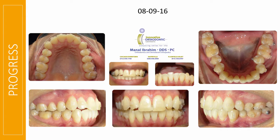She comes in and we have these progress records, which in my office we take every three months. I'm pretty excited. I'm getting some great coordination and alignment. The lower anteriors are almost right on the money.